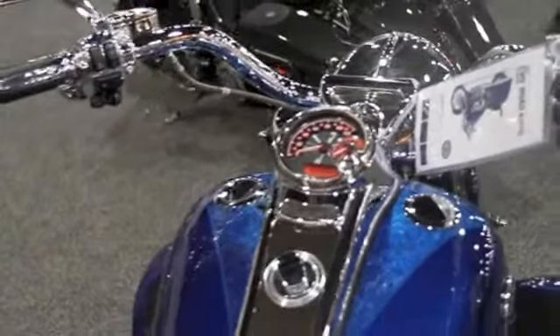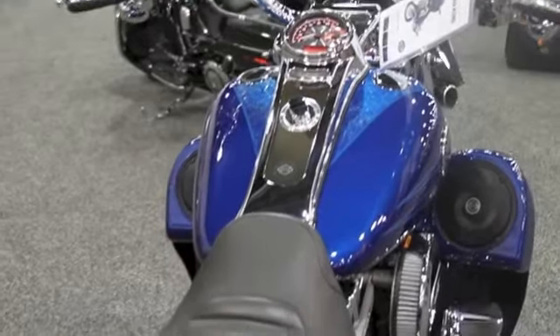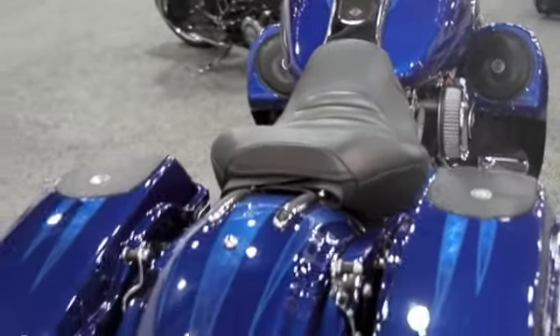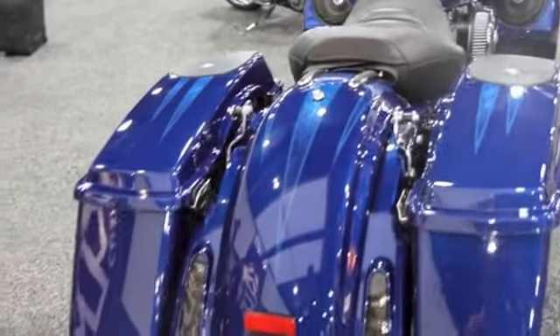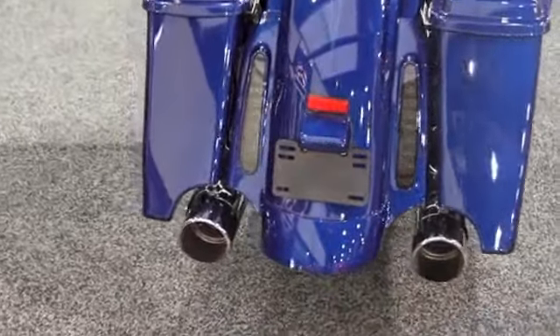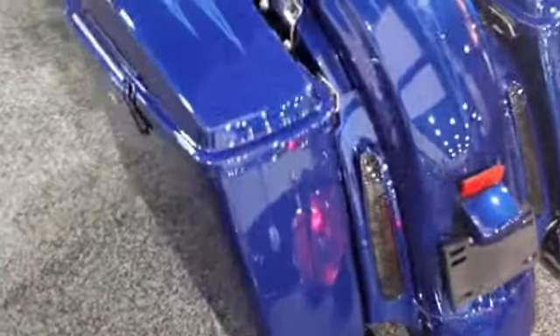Chrome controls on this bike, and a great looking rear end.